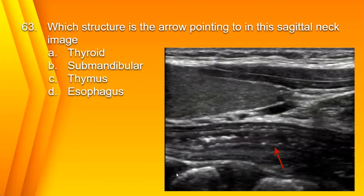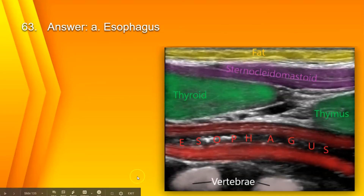Number 63. Which structure is the arrow pointing to in this sagittal neck image? A. Thyroid. B. Submandibular gland. C. Thymus. Or D. Esophagus. The answer is D. Esophagus. Here you have the sternocleidomastoid, thyroid gland, thymus, and the esophagus posterior to the thyroid.